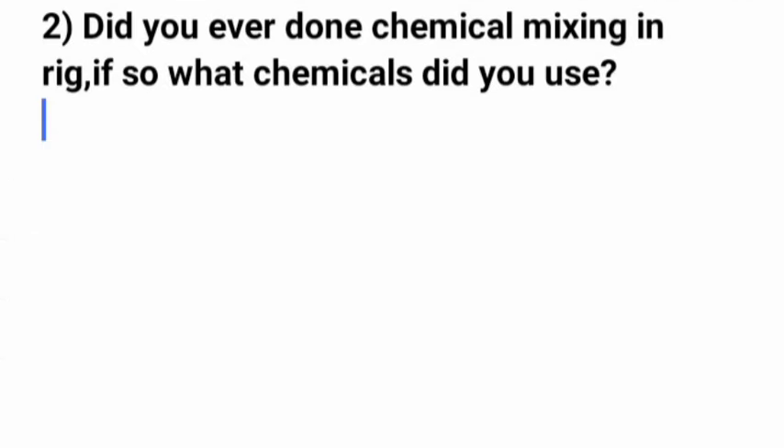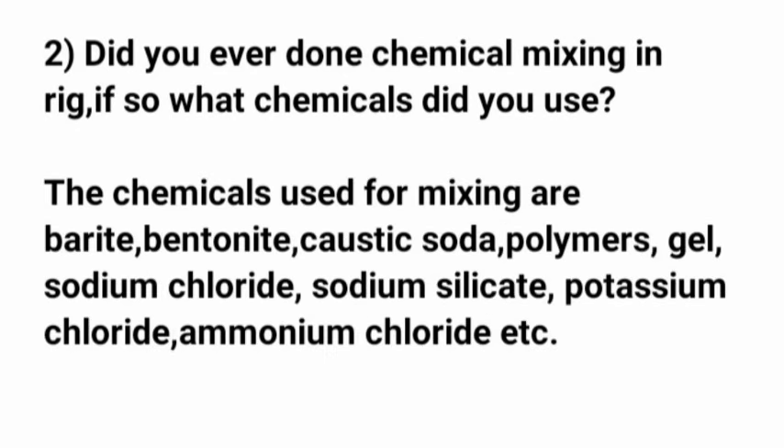Question 2: Have you ever done chemical mixing on a rig, and if so, what chemicals did you use? The chemicals used for mixing include barite, bentonite, caustic soda, polymers, gel, sodium chloride, sodium silicate, potassium chloride, ammonium chloride, etc.